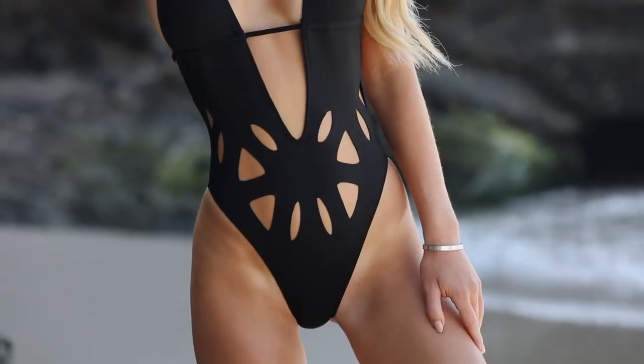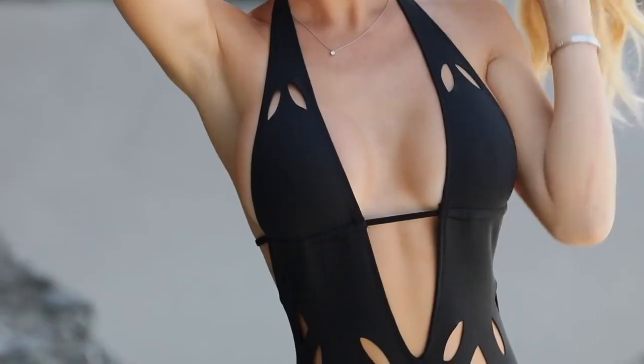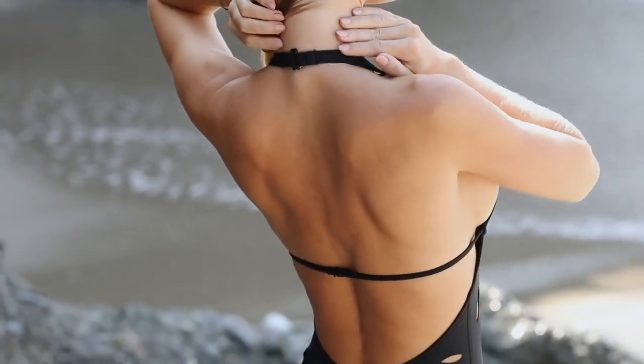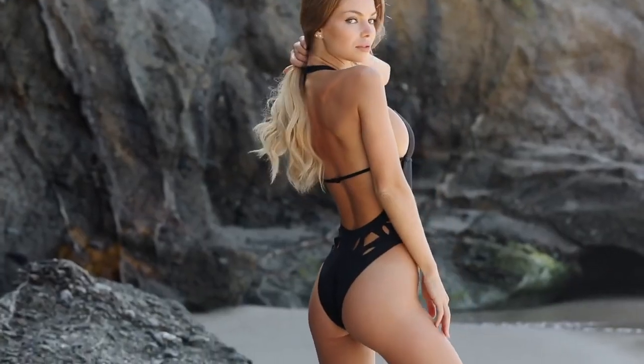The last swimsuit I got is the KC one-piece in black. We have so much in common, not just the name — it feels like it was made for me. It's a sexy halter with peekaboo cutouts and sleek string detail. It has an adjustable hook on the back. Out of all the swimsuits I got, this one is my favorite. It makes me feel so confident.